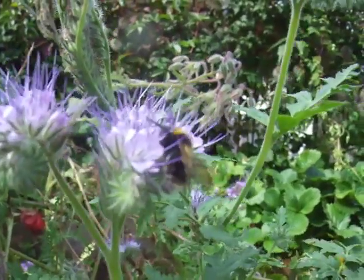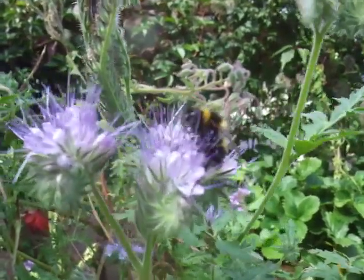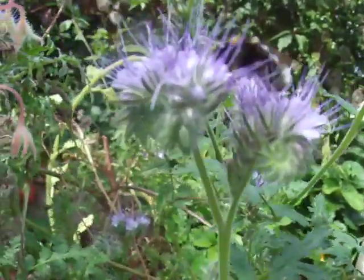They seem quite long compared to the other bees — that's just my own observation, I don't know if that's correct — but they definitely have a longer face.